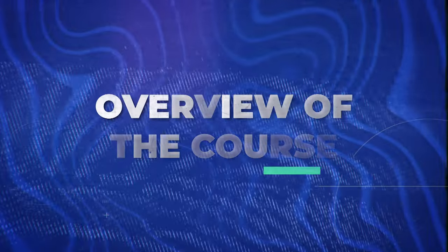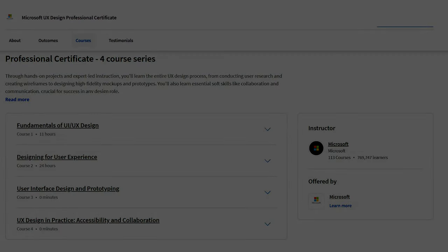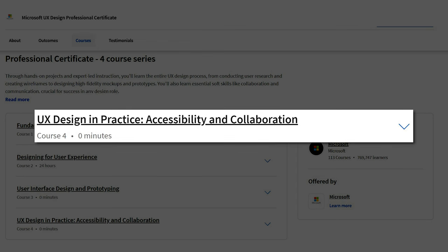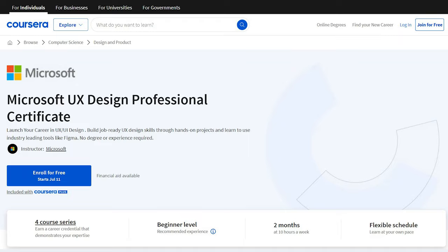Here's an overview of the courses: course one is Fundamentals of UI/UX Design, course two is Designing for User Experience, course three is User Interface Design and Prototyping, and course four is UX Design in Practice: Accessibility and Collaboration.